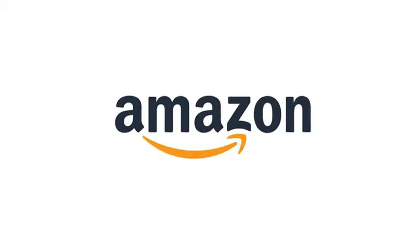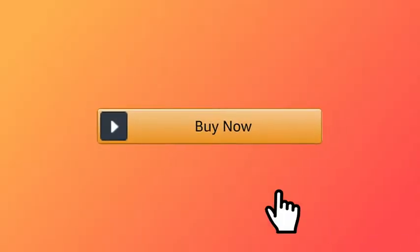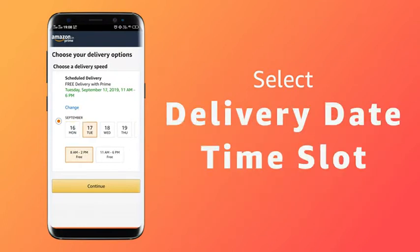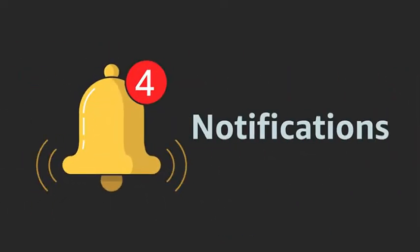Hello and welcome. In this video we will discuss the simple steps to schedule your delivery and installation for the product that you purchase on Amazon.in. Once you proceed to buy, select the delivery date and time slot as per your convenience. You will receive your product as per your selection.